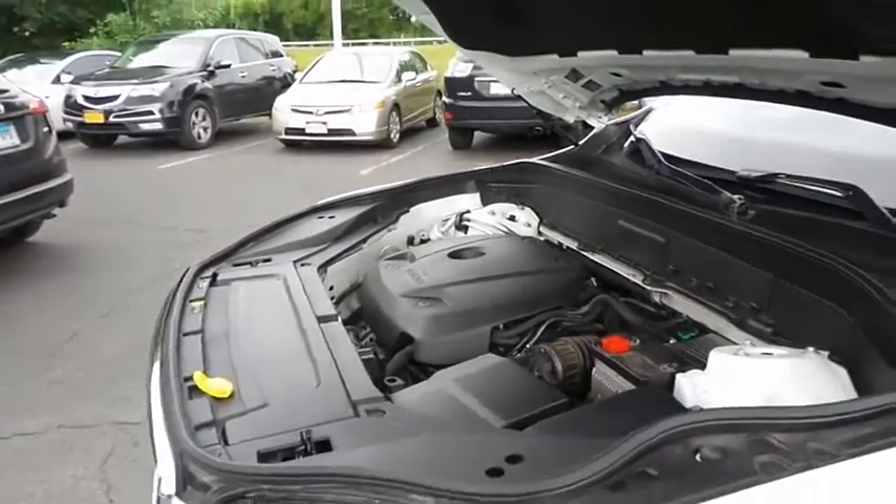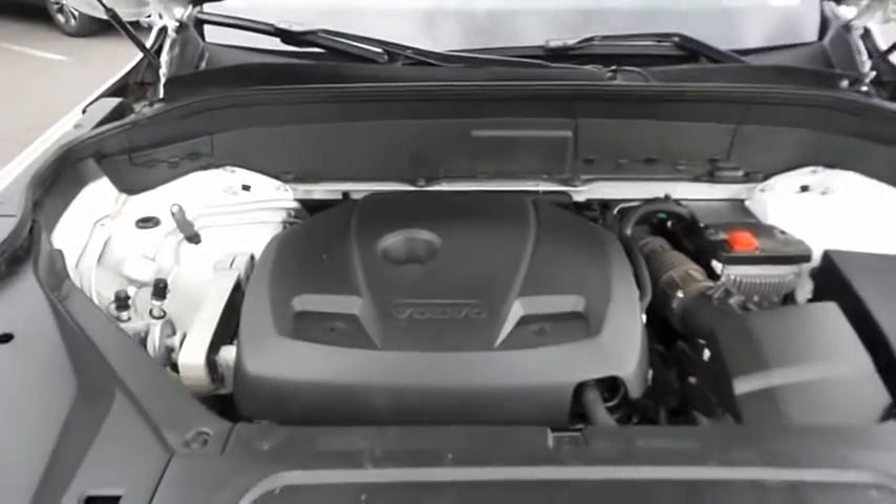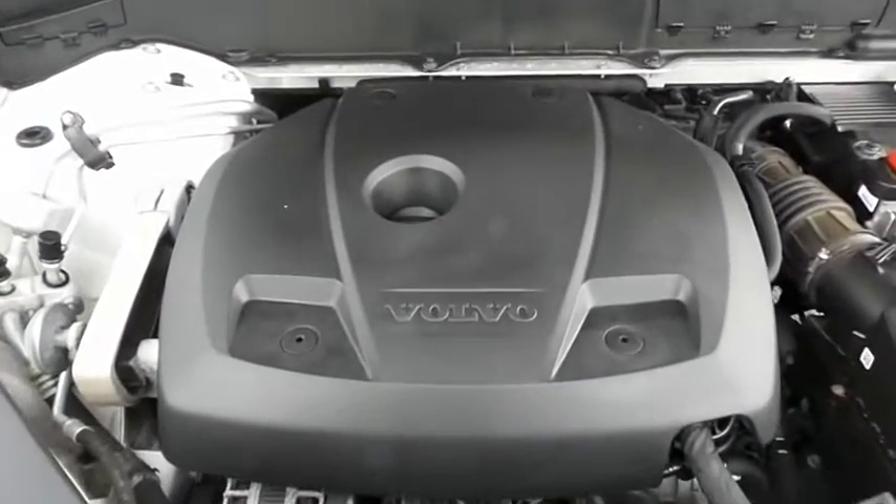The Volvo 16-valve dual overhead cam turbocharged 2.0-liter 4-cylinder engine has plenty of power. This XC90 is a blast to drive and it gets an outstanding 26 miles per gallon on the highway.